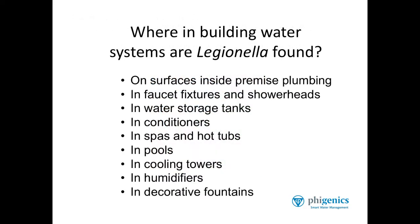Typically in building water systems, Legionella are found on surfaces inside premise plumbing. That means the inside of all the tubing and the piping one finds in a building water system — in faucet fixtures and in shower heads. You can find Legionella in many of these fixtures, especially fixtures like electronic autofaucets.